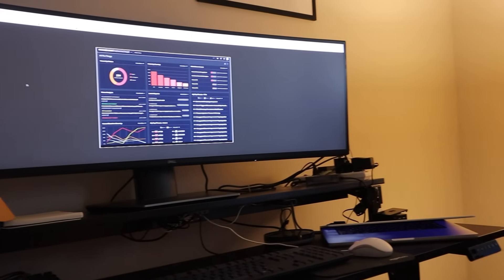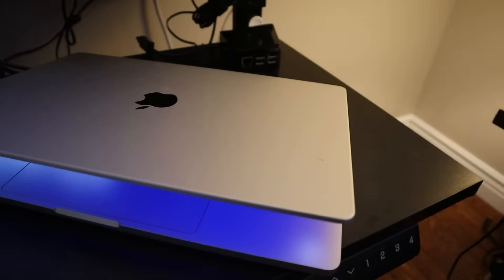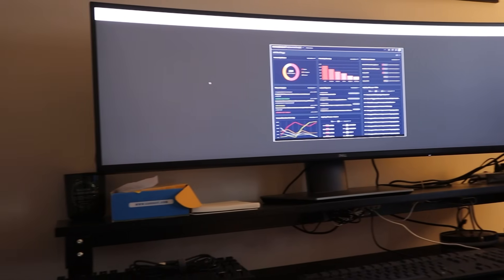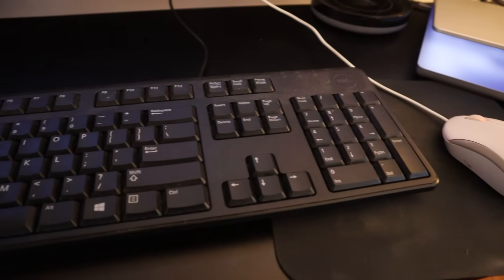Moving to my work setup: what you can see behind me is a macOS laptop issued corporate device. I have a Dell U4919 49-inch curved monitor which has suited me very well for the last three or four years. I have a mesh keyboard, a wired mouse, and behind me is also a FlexiSpot adjustable height two-tier desk. I do use the standing option on this one throughout my workday just to keep things interesting.